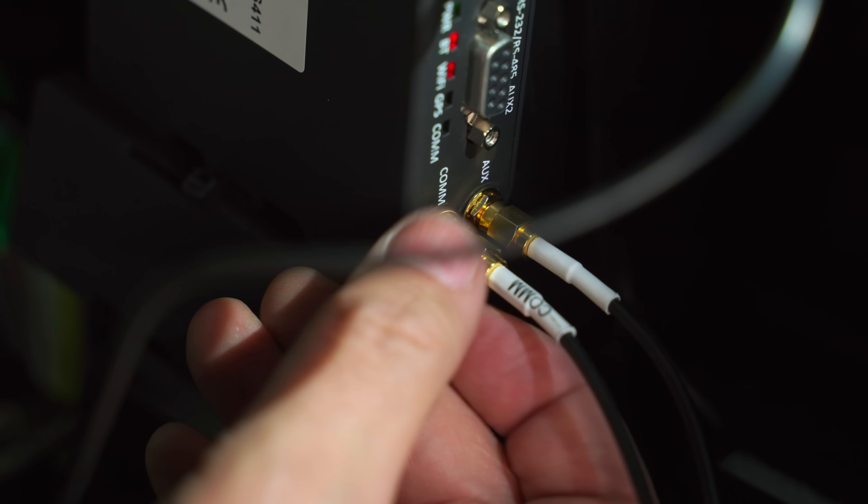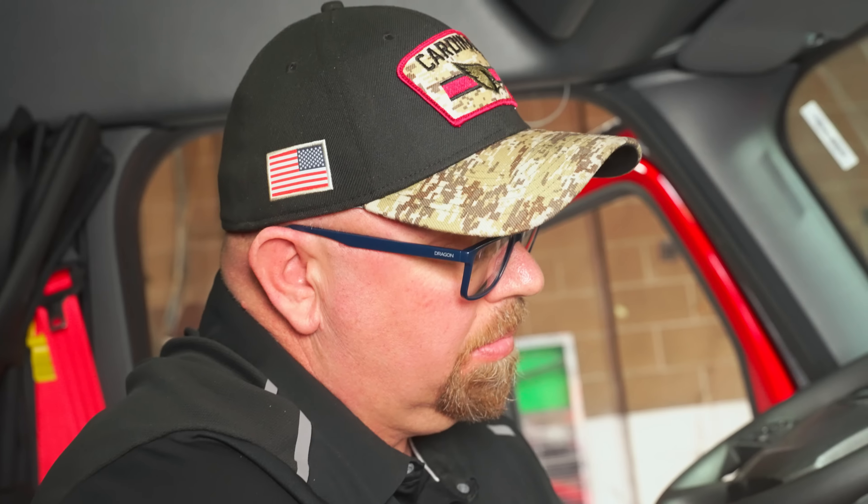What's really cool about the Platform Science tablet is the ability to integrate things all in the same place for the drivers and make workflows easier. The biggest change I've seen in operations is our ability to move forward with innovative solutions for our drivers.